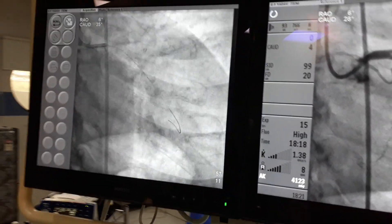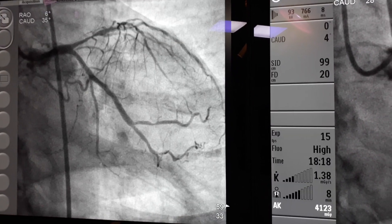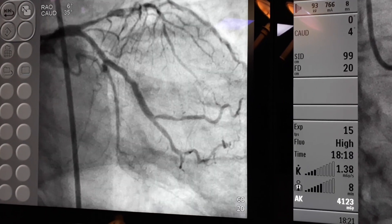The final result in double zoom is perfect, and you can see the vessel in the next view as well. This is an absolutely normal vessel after stenting.